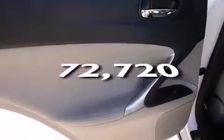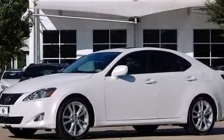This vehicle has less than 73,000 miles. Please call today to reserve this vehicle for a test drive.